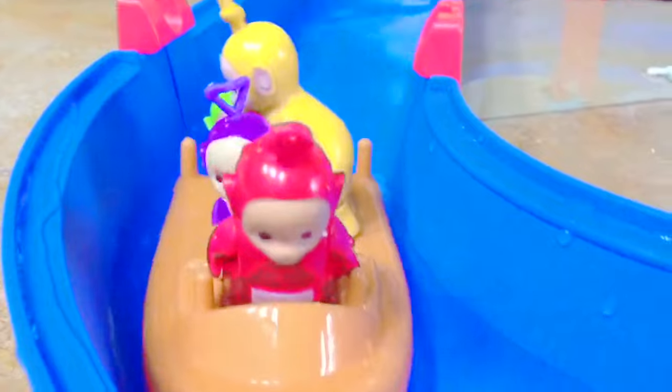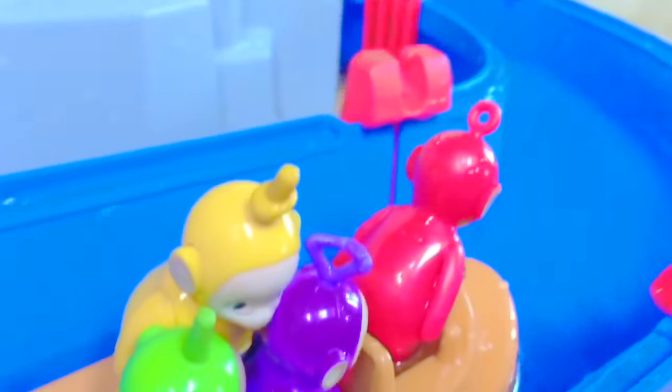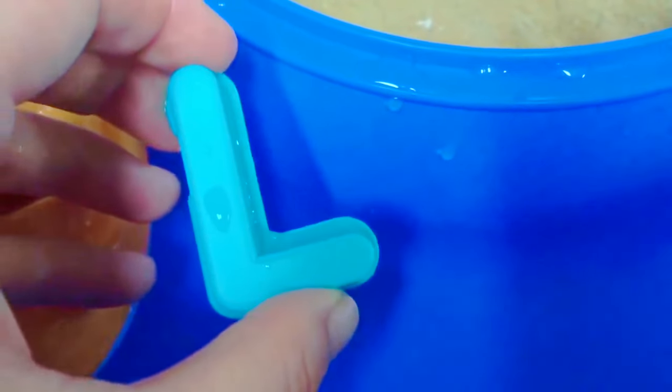Hello and welcome to Tiny Treasures. Today the Teletubbies are riding their orange boat and they're on the lookout for letters that are lost in the river. Can you help us find some? Look Teletubbies, we found a blue letter. Do you know what it is? It's the letter L for Lala.